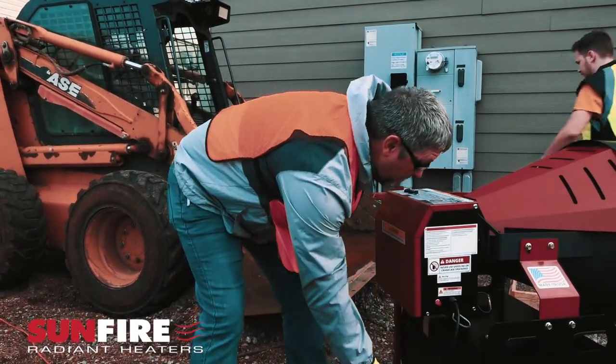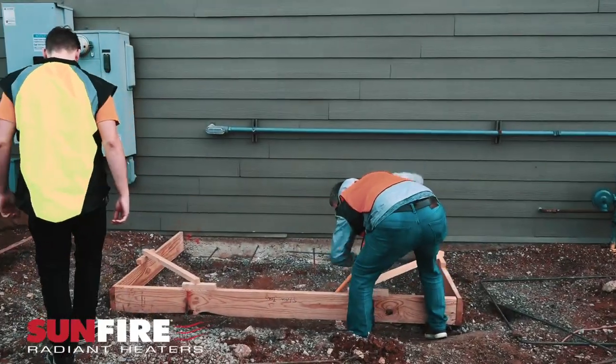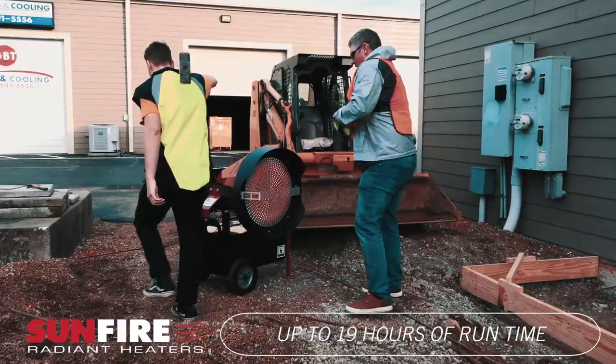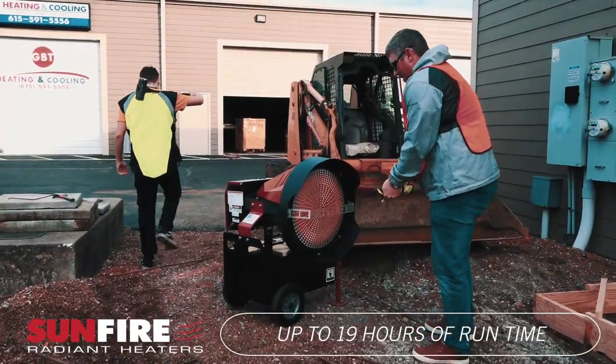For outdoor applications, a heated fuel filter provides quick setup in sub-zero conditions, and its high-capacity fuel tank holds 19 gallons of diesel that offers long run times up to 19 hours.